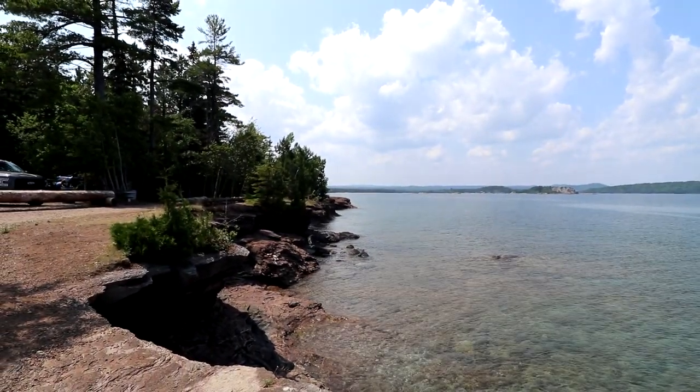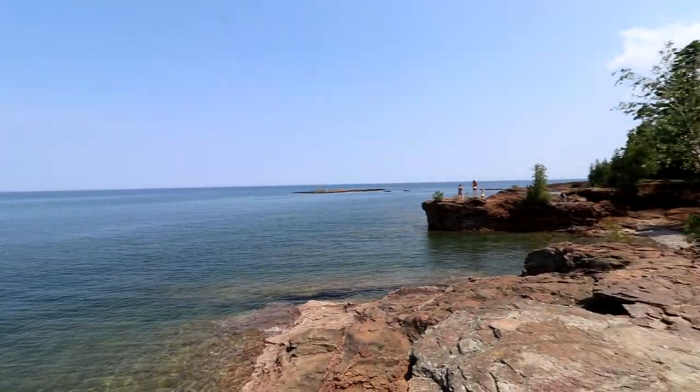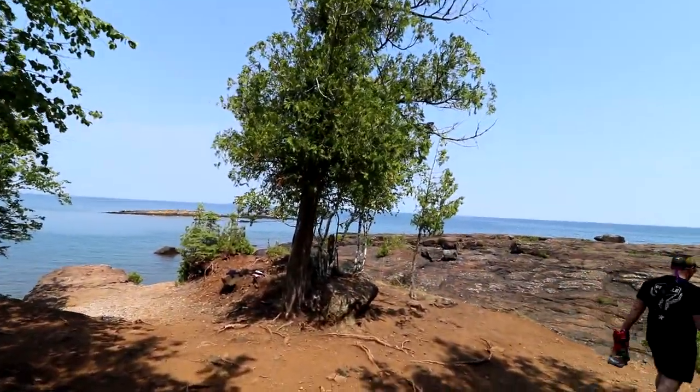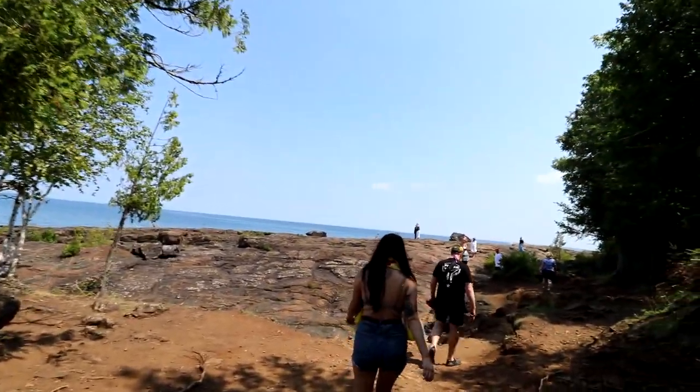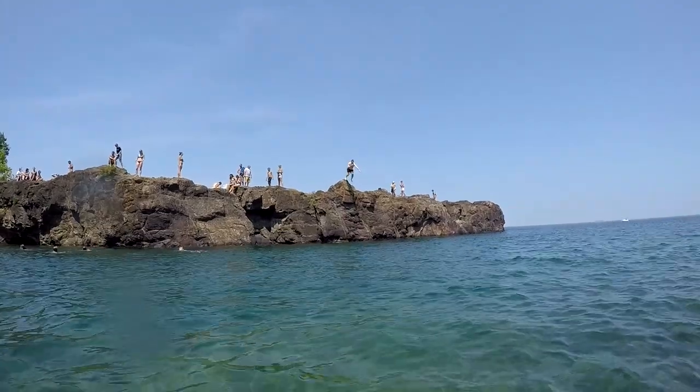This one was one of the funnest spots we visited. The Black Rocks are a popular spot on the Lake Superior shoreline to cliff jump. The drop is about 20 to 30 feet into the usually frigid water. Standing at the edge of the cliffs, your nerves can get the best of you, but we all faced our fears and took the plunge — and we also had a blast.